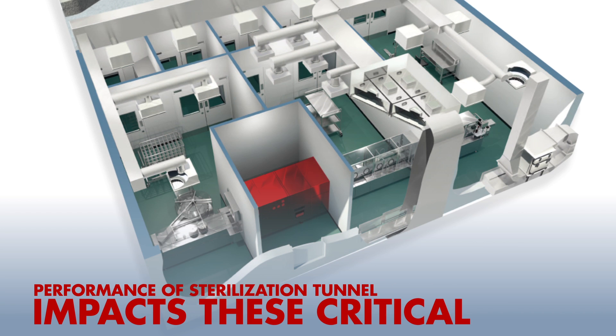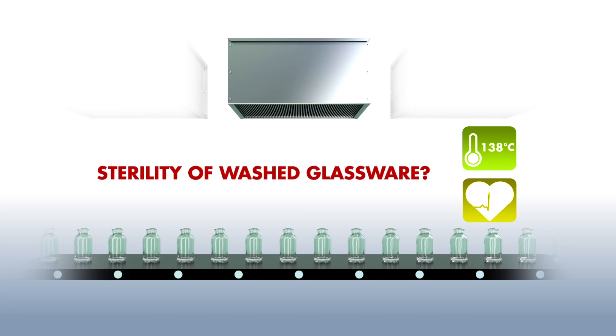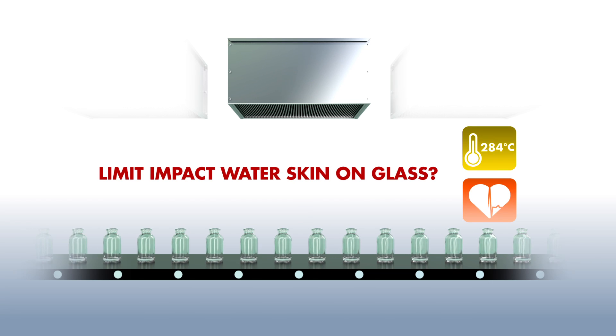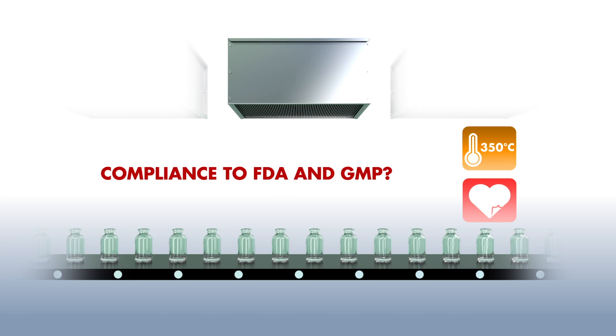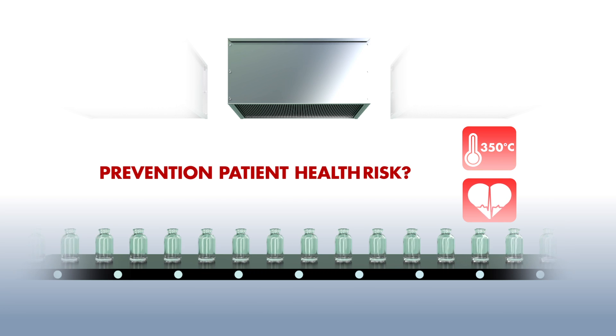Does it ensure sterility of the washed glassware? Does it limit the impact of water skin on the glass? Does it comply with FDA and GMP? Does it ensure prevention of patient health risk?